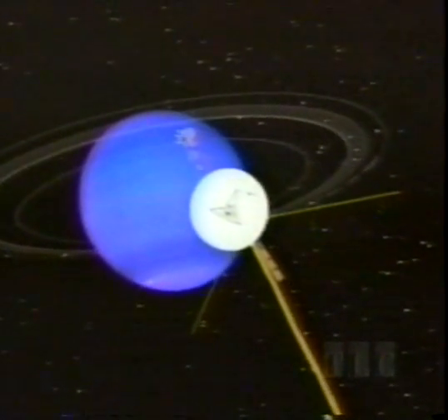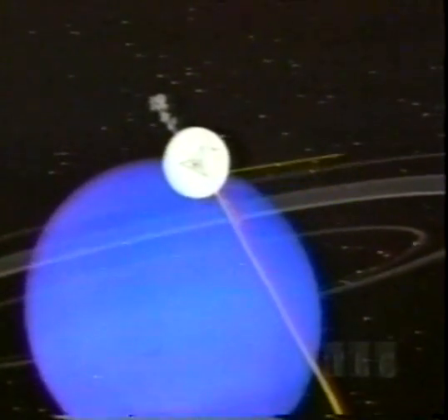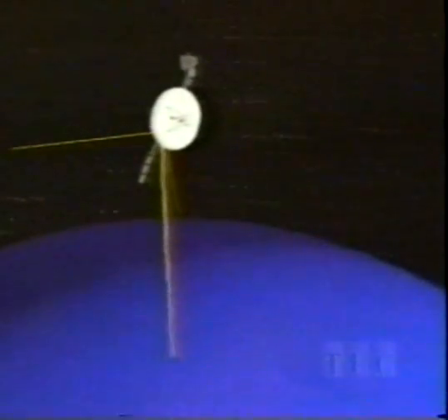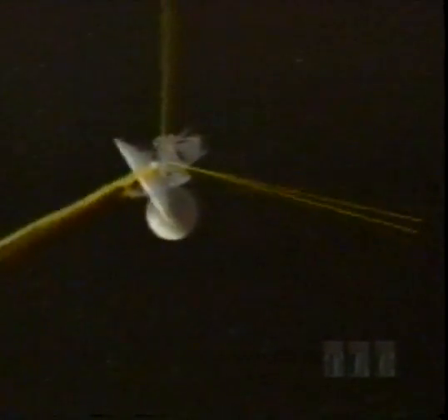Voyager's final port of call was Neptune, another blue-colored planet with narrow rings, in the dark outer reaches of the solar system. From here, the sun appears only as an intensely brilliant point of light. One target of special interest for Voyager was Neptune's largest moon, Triton.